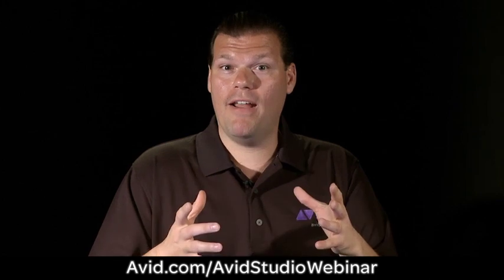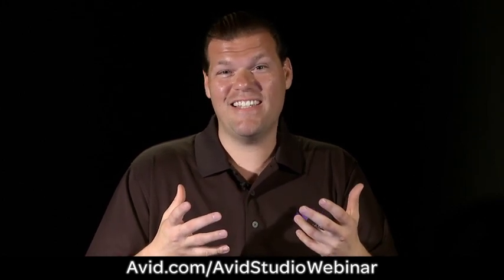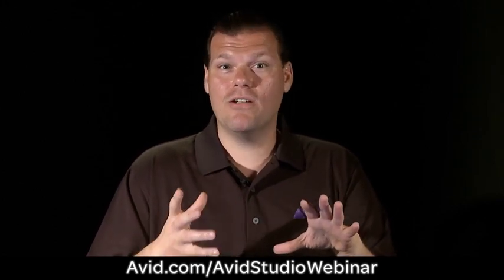And for those of you who have already bought Avid Studio, congratulations. Maybe you can sit back and learn some tips and tricks.